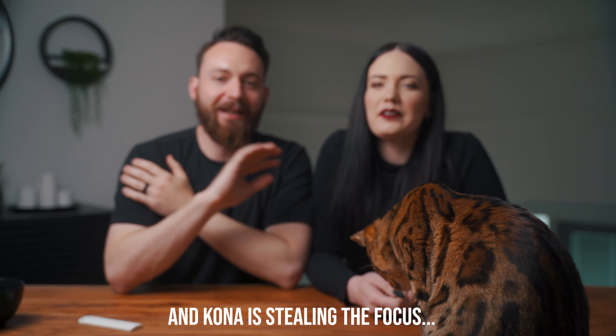Hey guys, my name is Curtis and this is Chelsea, and in this video we're going to teach you everything you need to know to bring home your Bengal cat.